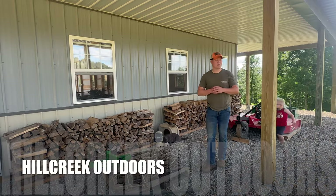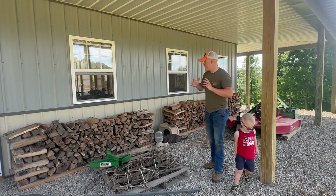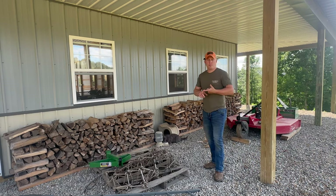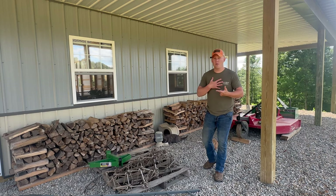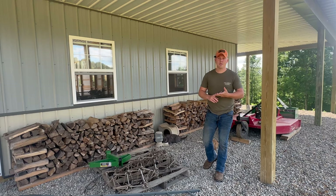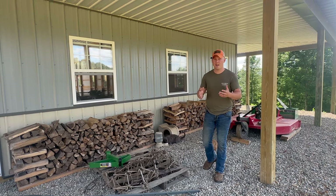Welcome back to the channel Hill Creek Outdoors. Today we're going to be talking about a little bit of firewood. Our goal today is to tell you what we do personally for firewood for our own personal use. We love having fires as a family. We also enjoy going camping, so you can never have too much firewood on hand for yourselves.